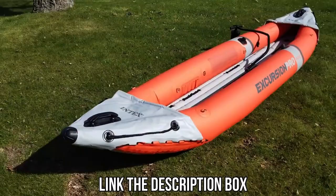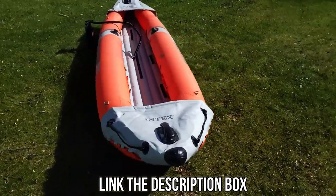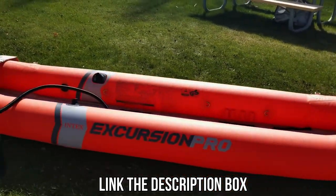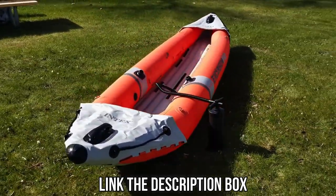The links for the mentioned kayaks will be available in the description box. You can purchase them from there for the best possible pricing. Don't forget to like the video and subscribe to the channel — we've got more fun videos coming up.